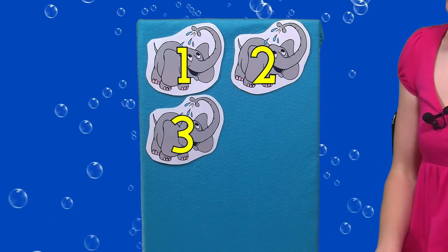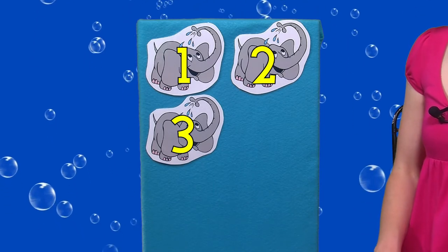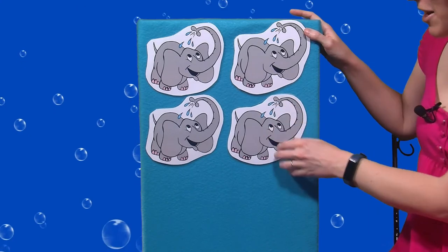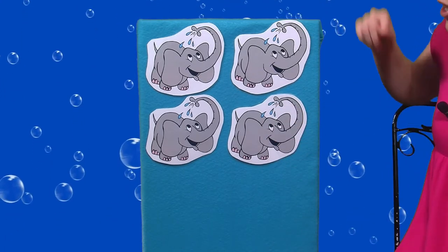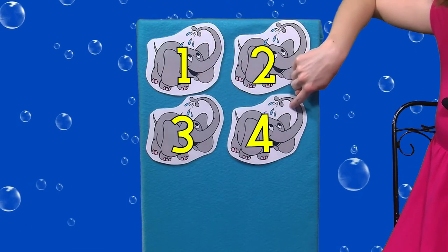Can you show me three fingers? Three elephants in the bathtub going for a swim. Knock knock. Splash splash. Come on in. We had three elephants, here comes another one. Now how many elephants do we have? One, two, three, four.